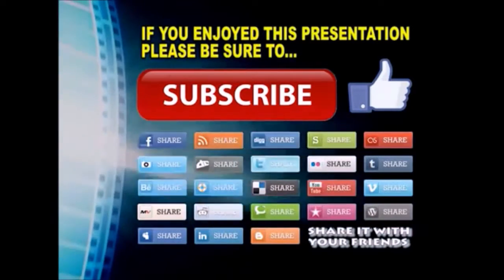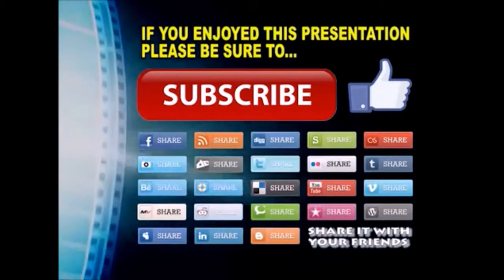Please subscribe to my YouTube channel, like the video, and share it on your favorite social media sites. There's a lot more to come, so stay tuned and we'll see you back next time.